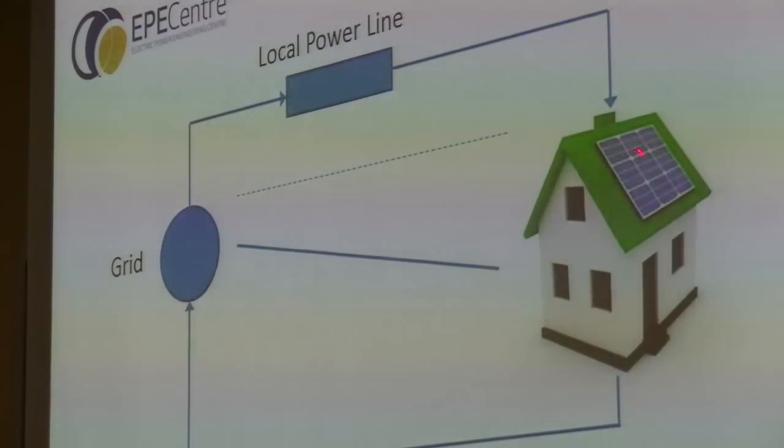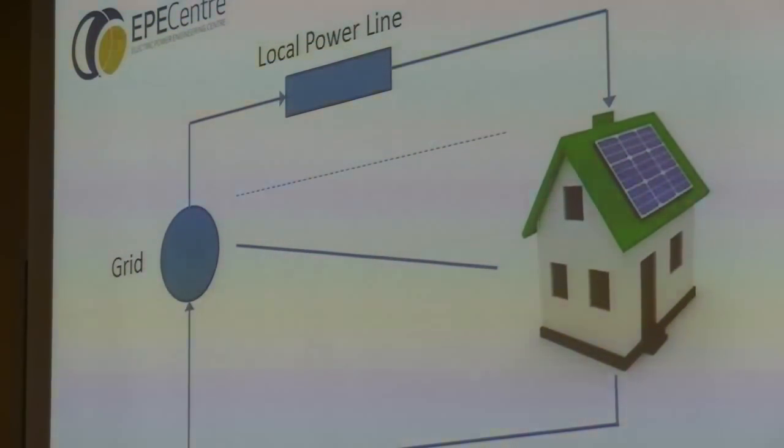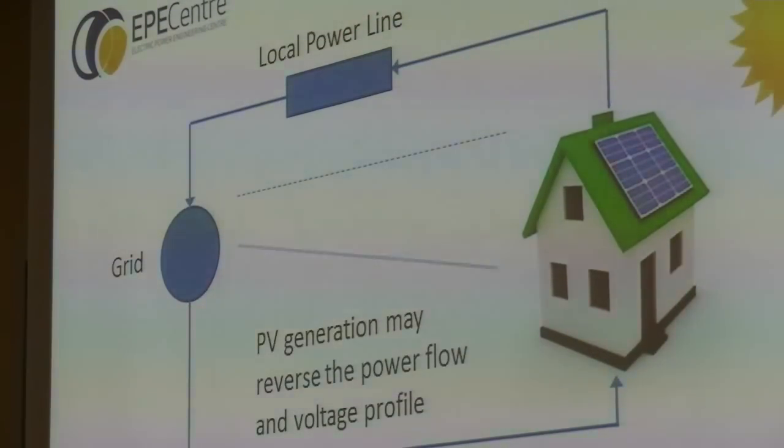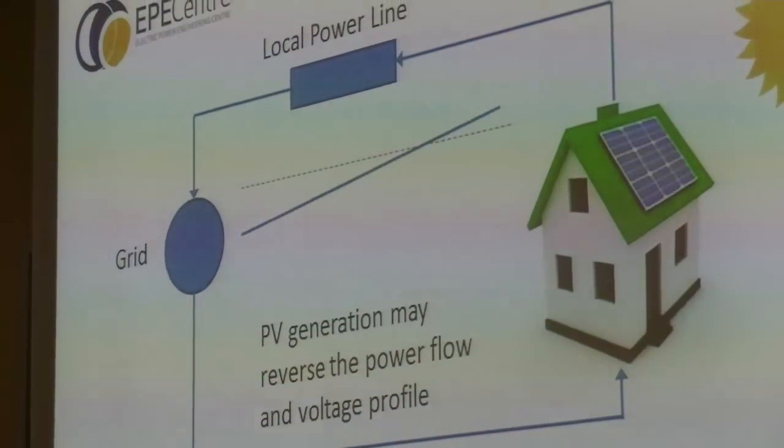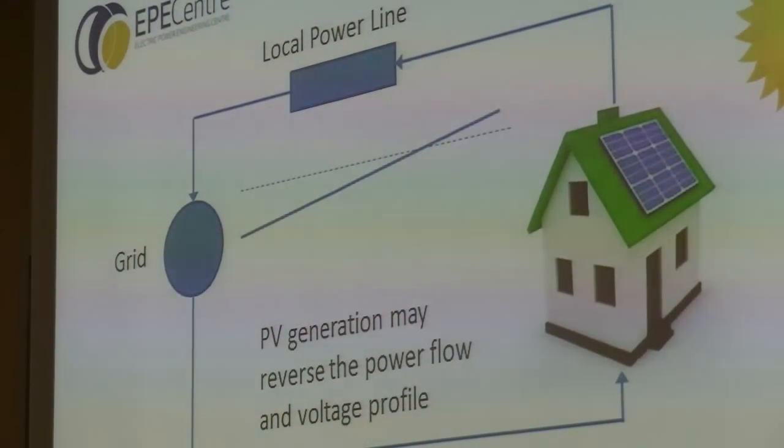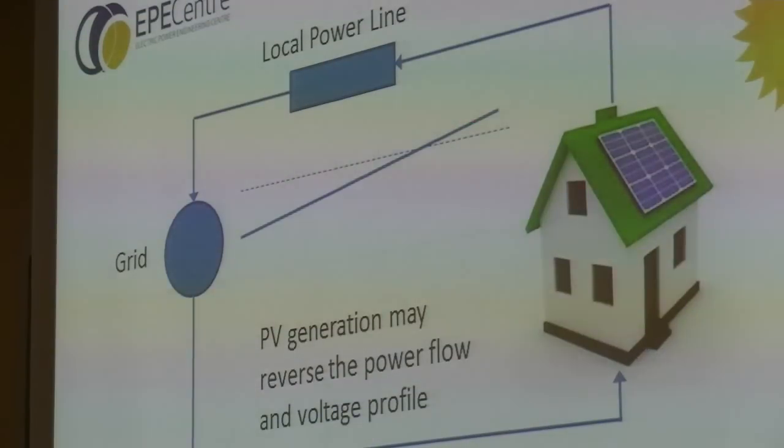What if these homes had solar panels? At the moment, power flows down the transmission line to the home and the voltage profile along that line falls along the line — that's the physics of how voltage changes with power flow. However, if the sun shines and the power is reversed, which we have found cases where that is happening, the voltage profile can be reversed so it falls the other way, and you can end up with a situation where the voltage at the end of the line is above the statutory limit.